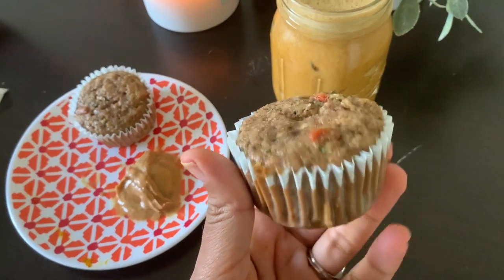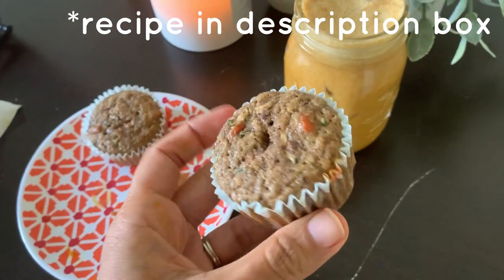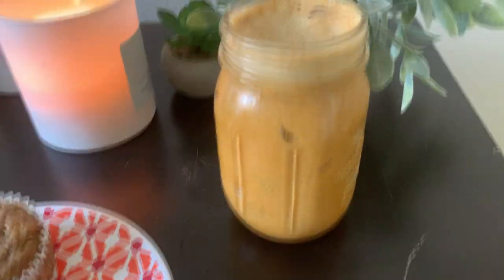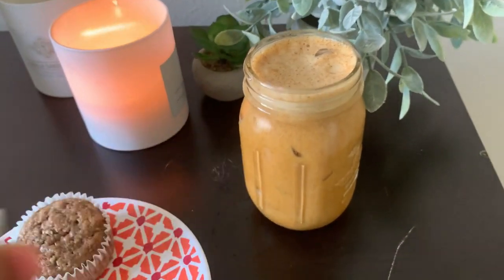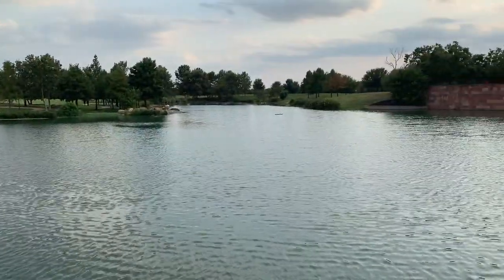I'm pairing this delicious iced golden milk with a goji berry, zucchini, and dark chocolate mini muffin that I made. I'm going to enjoy two of those with a tablespoon of peanut butter to give me a late afternoon energy boost. A handful of nuts, some fruit, or some granola and Greek yogurt would have worked just fine as well.